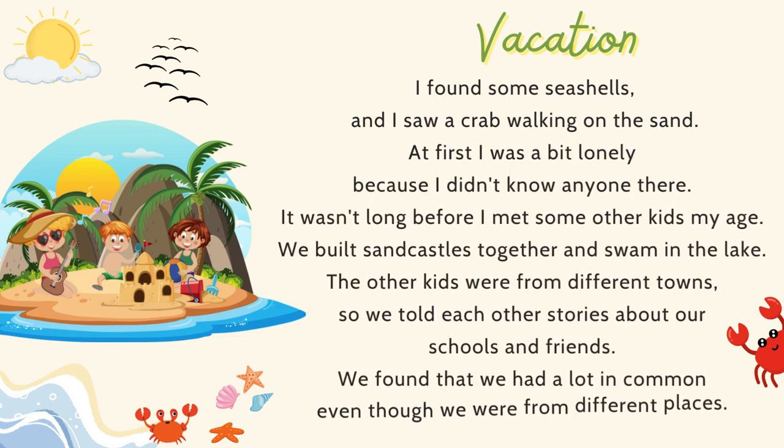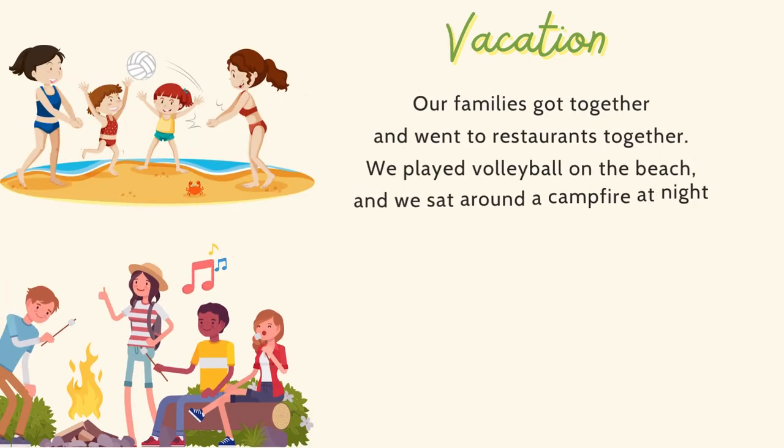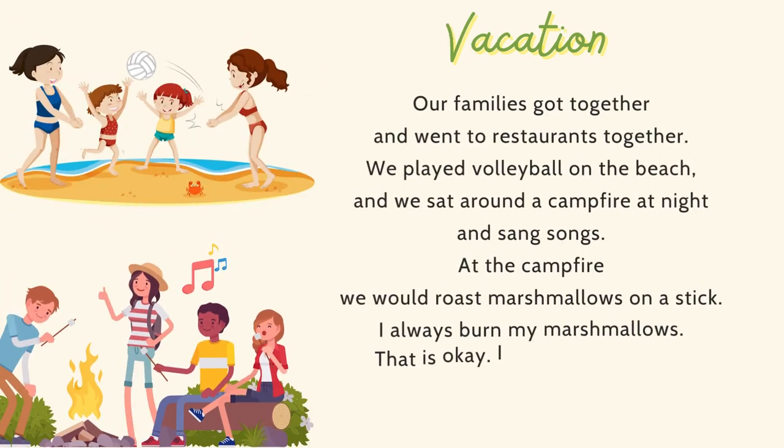At first I was a bit lonely because I didn't know anyone there. It wasn't long before I met some other kids my age. We built sandcastles together and swam in the lake. The other kids were from different towns, so we told each other stories about our schools and friends. We found that we had a lot in common, even though we were from different places. Our families got together and went to restaurants together. We played volleyball on the beach.